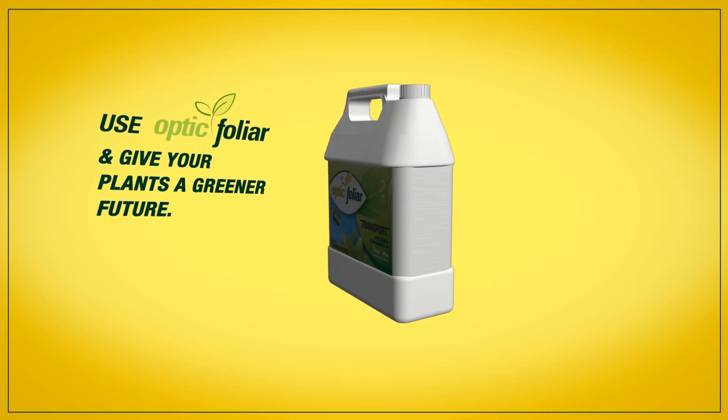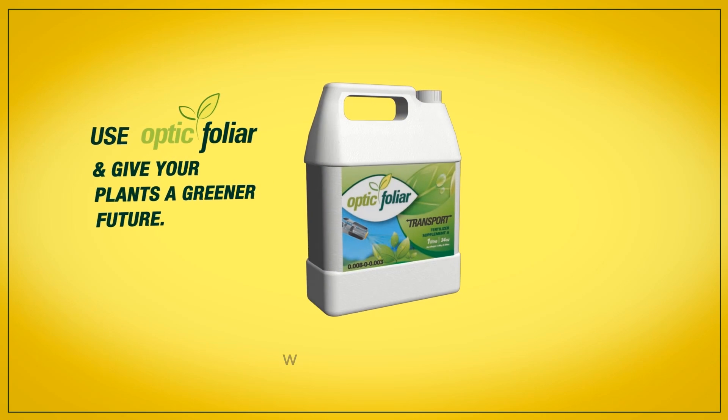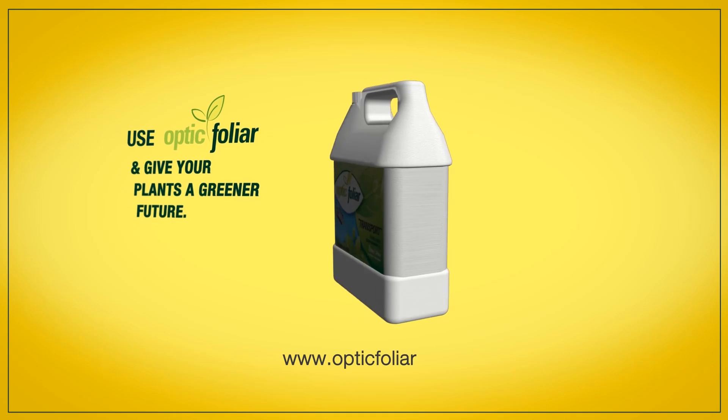Use Optic Foliar and give your plants a greener future. Visit www.opticfoliar.com to know more about us and our products.